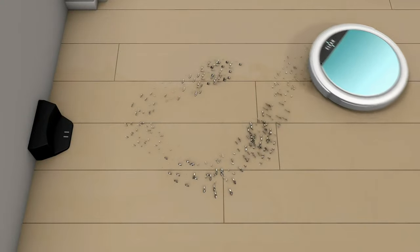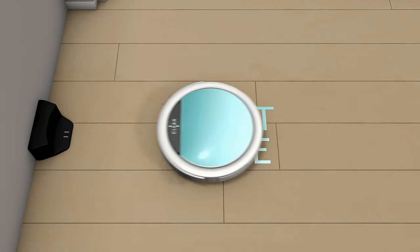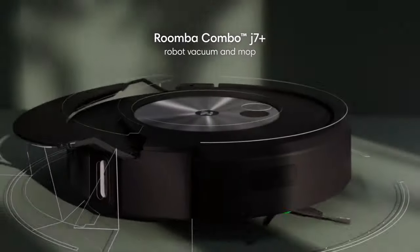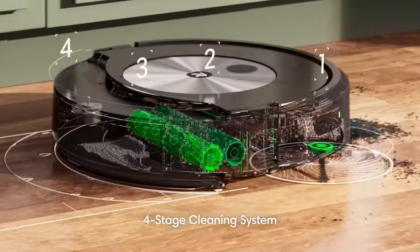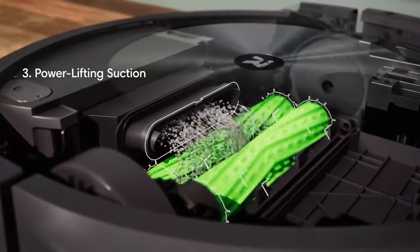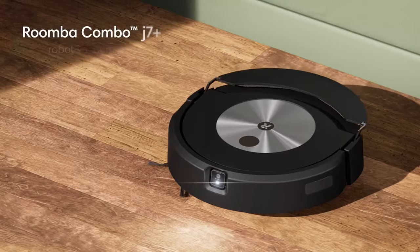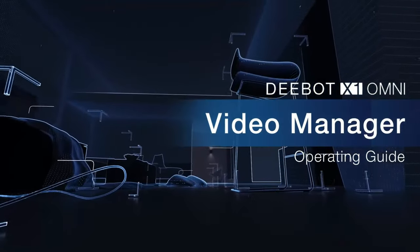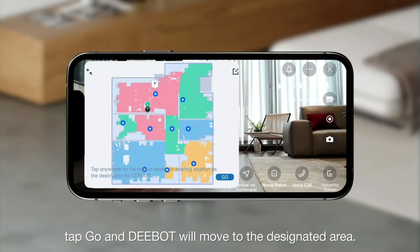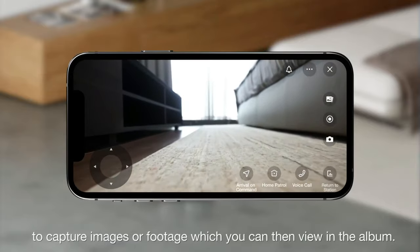Fifth, suction power: high suction power is essential for effective vacuuming — look for a model that can pick up dirt and debris easily. Sixth, filtration system: a good filtration system is important for capturing dust and allergens, so look for a model with a HEPA filter or similar high-quality filtration to keep your home clean and healthy. Seventh, smart features: many combos come with voice control, app control and scheduling options, making your cleaning routine even more convenient and efficient.